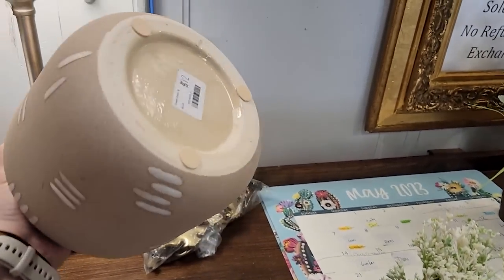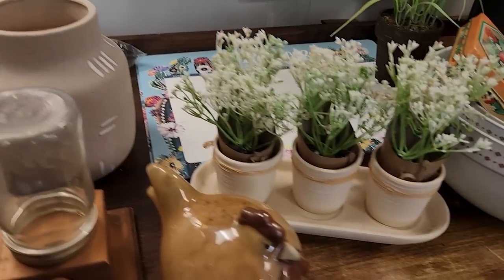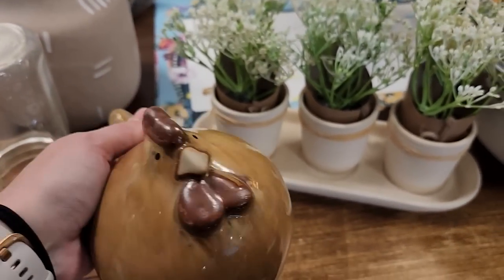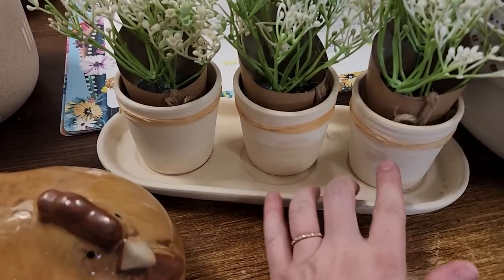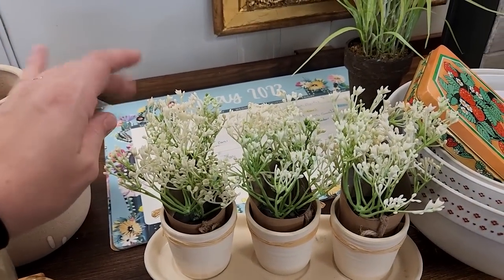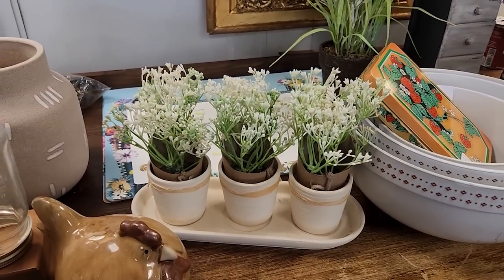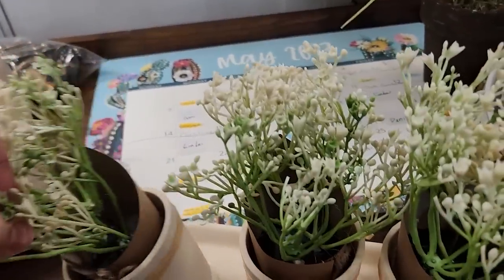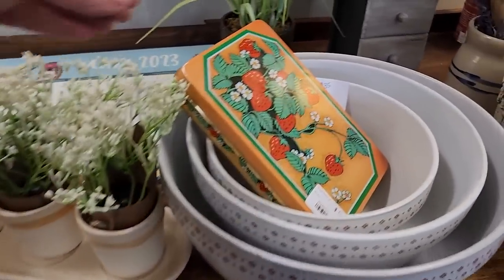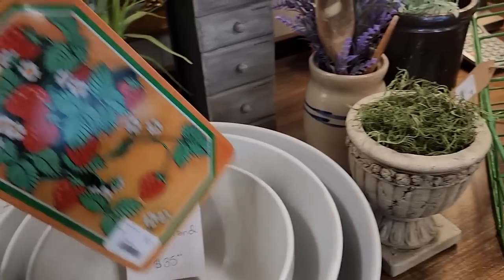This vase, which I believe is from Target originally, was about $17 retail. I paid $3 and I'm asking $12. This chicken I think I paid $0.50 for and I'm asking $6. I bought these little three pots with a plate for $0.50, then I went to Michael's and they had their Easter inventory 80% off — each of these little plants were $1 and they just fit perfectly in those little vases. For the whole thing I'm charging $12. This little tin I believe I paid $1.75 at an antique store — I'm asking $5.